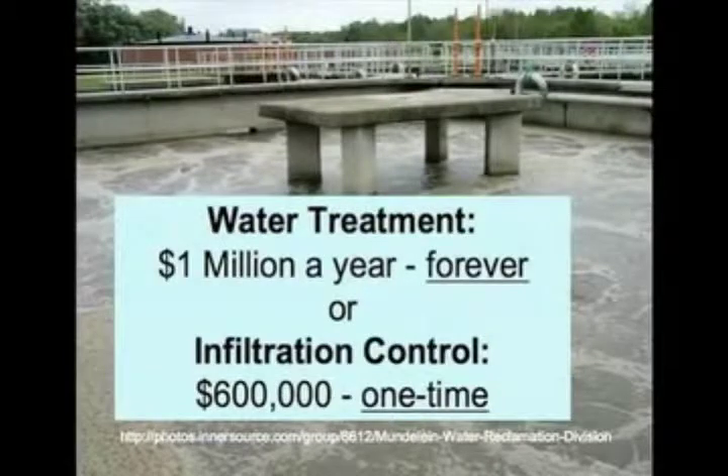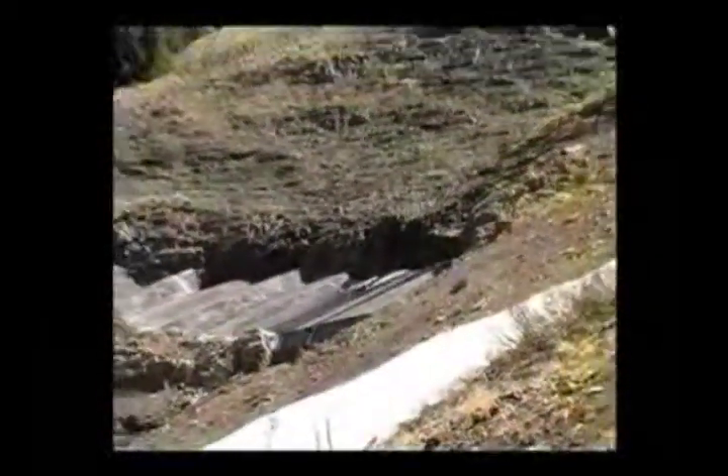The estimated cost to run a water treatment plant downstream might be a million dollars a year, every year, forever. The cost for this project is approximately $600,000, one time. The goal is to prevent residual metals inside the Pride of the West Mine from entering the streambed forever.